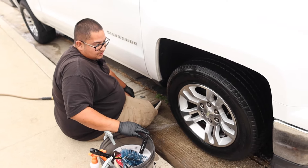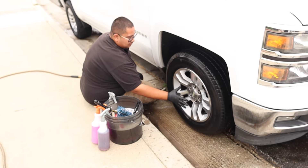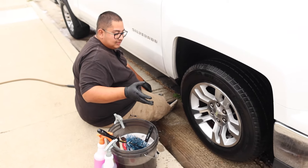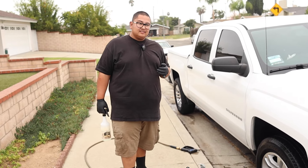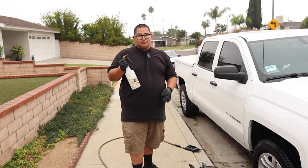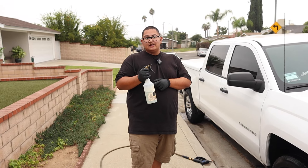As you guys can see, we pretty much got the same results for the face of the wheel and the tire. There is a significant difference in the wheel well, but it is non-acid so it's not going to be as strong as acid. For the wheel barrels, the non-acid didn't do as much of a good job as it would have with acid.